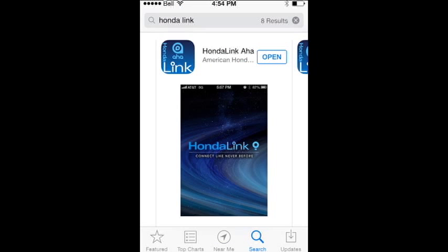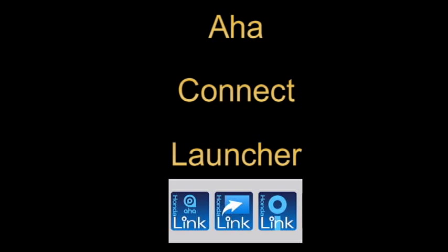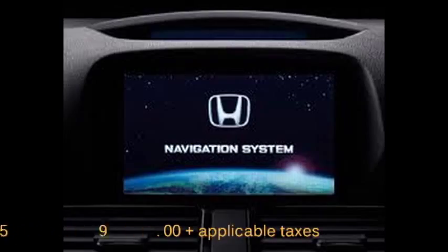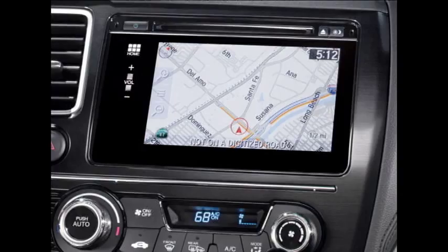Open the App Store on your iPhone and type Honda Link into the search box. Download all three apps: Honda Link Launcher, Honda Link Connect, and Honda Link Aha. A fourth app is available at a cost of $59.99, offering cloud-based navigation.